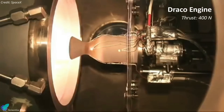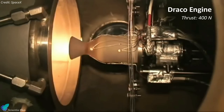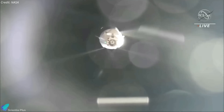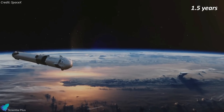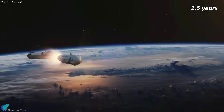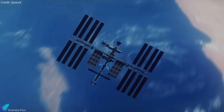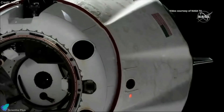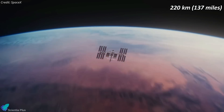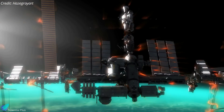The Draco engines are small hypergolic liquid rocket engine thrusters that provide 400 newtons of thrust each. The standard SpaceX Dragon capsule is equipped with 12 to 18 of these Draco thrusters for on-orbit maneuvering, deorbit, and re-entry maneuvers. The deorbit vehicle would be launched a year and a half before the station's planned end of operations, with astronauts still aboard, as the station's altitude is gradually lowered. Six months prior to the station's destruction, the crew will abandon the ship and return to Earth. Once the ISS is reduced to about 220 kilometers in altitude, the Dragon will bring it down four days later.